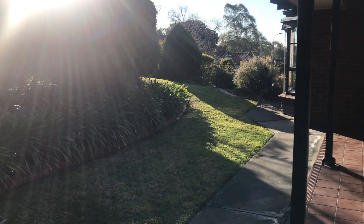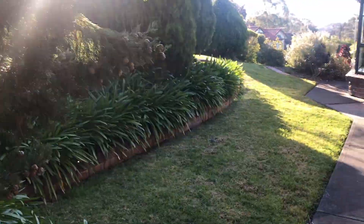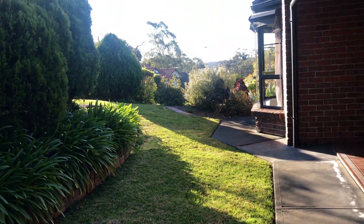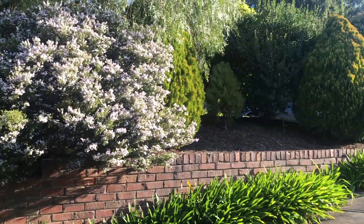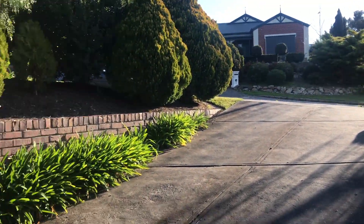I'll quickly show you out the front as well. This is the front yard - as you can see, lots of sun in your eyes there, but really well-landscaped and really nice. That's our bedroom just there in front of the house, this is our driveway, and as I said all these trees make it very, very private, which is awesome.